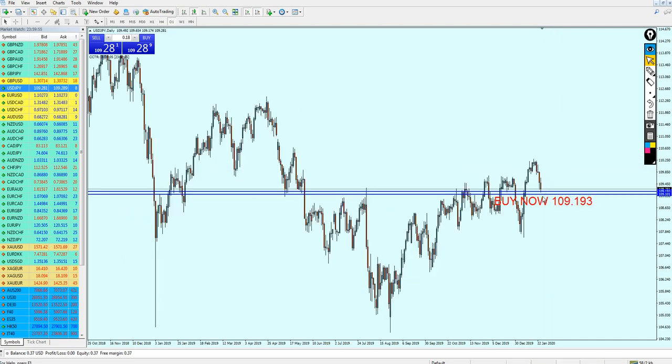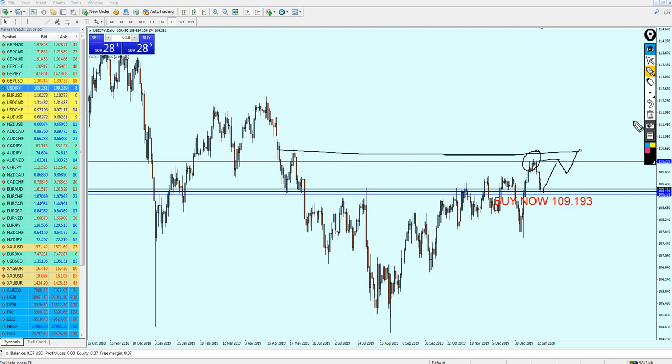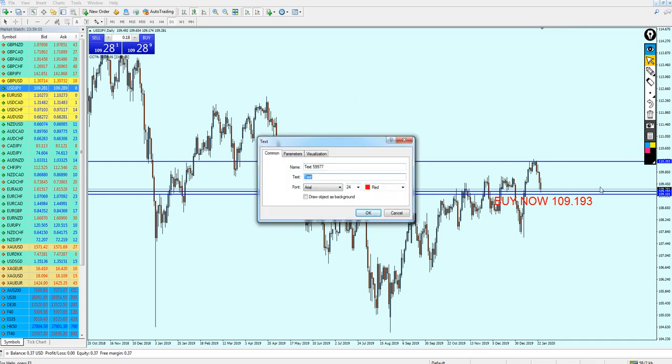Our take profit level — if the candle reverses here and the market goes up — we can look for almost 100 pips of profit, because we are going to exit our trade at this resistance. Most likely the market might make another reversal here before continuing more up to the next resistance. So I highly advise you to close your trade once the candles reach this resistance level. This is going to be your take profit level at 110.203.